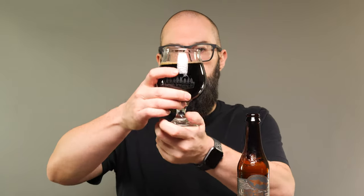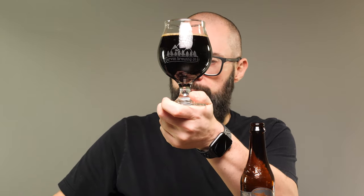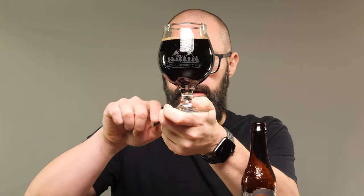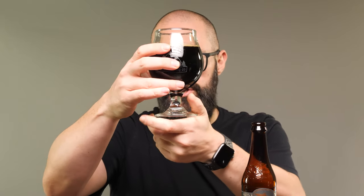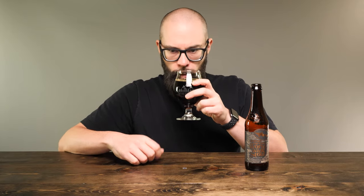Let's go ahead and hold it up to the light here. Very dark — I can't see through it, but I do see that kind of telltale reddish hue on the bottom of the bulb of the glass. Let's put a nose on it. Getting that kind of dark, rich... there's like a boozy aroma to it. It has a cherry aroma as well. I'm not really picking up on much of the stout kind of characteristics, but let's go ahead and try it out. Cheers.